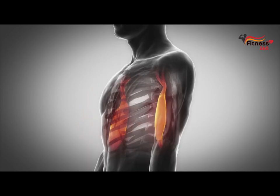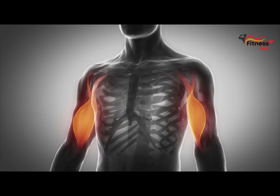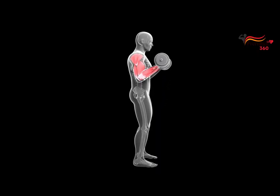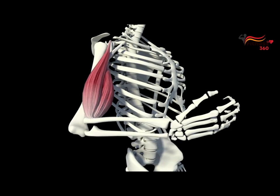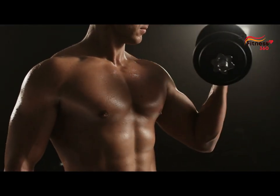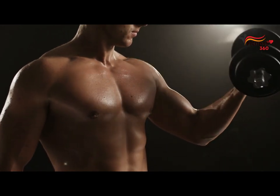The biceps is a large muscle that lies on the front of the upper arm between the shoulder and the elbow. It consists of two heads: long and short. The long one is on the outside of the shoulder, the short one is on the inside. The function of the biceps is to flex the forearm at the elbow joint and rotate the forearm.